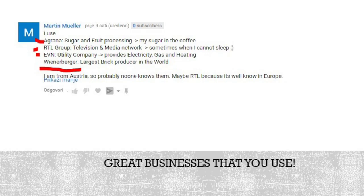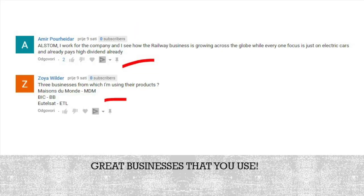More ideas from Austria: Agrana that makes sugar, RTL Television, a utility company, and Wienerberger — the largest brick producer in the world. Also, Alstom — the railway business is growing across the globe while everyone focuses on electric cars. Rail is very interesting, more scalable, already paying a high dividend. More businesses: MySwan, Dumont, BIC, Eltalsat — very interesting European businesses. I have a lot of research to do to really find what is a buy, when it is a buy, and what should go on my research list. Spotify mentioned very often as a lot of people are using it. Also PayPal, Restoration Hardware, etc.